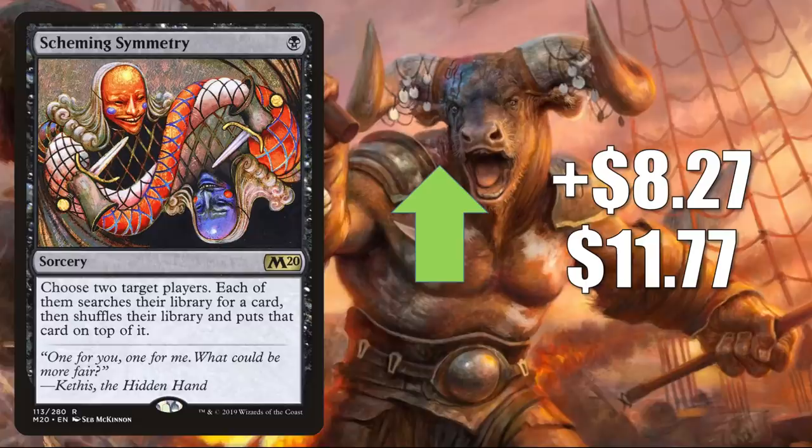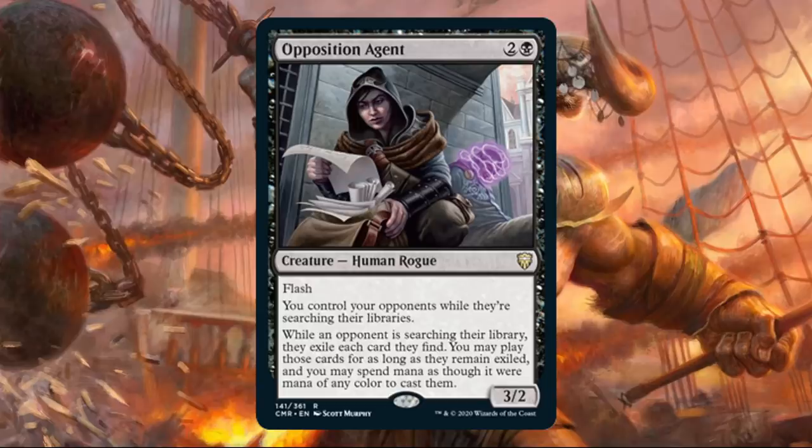Number 3 is Gaming Symmetry, up $8.27 to $11.77 for a 236% increase. This is a card that does see Commander play in a number of builds, including Anawan the Rune Thief and Yuriko the Tiger's Shadow. But yet again, this is moving this much right now because of a new Commander Legends preview — this time, the card previewed is Opposition Agent.